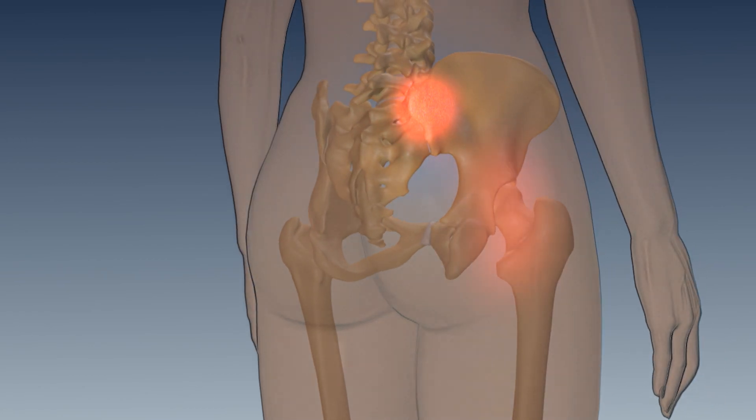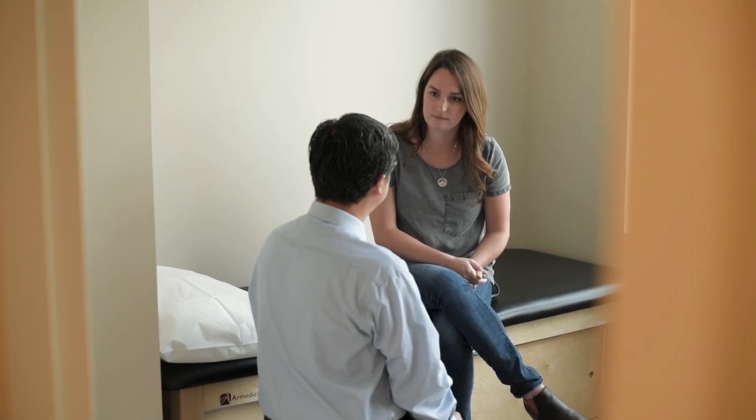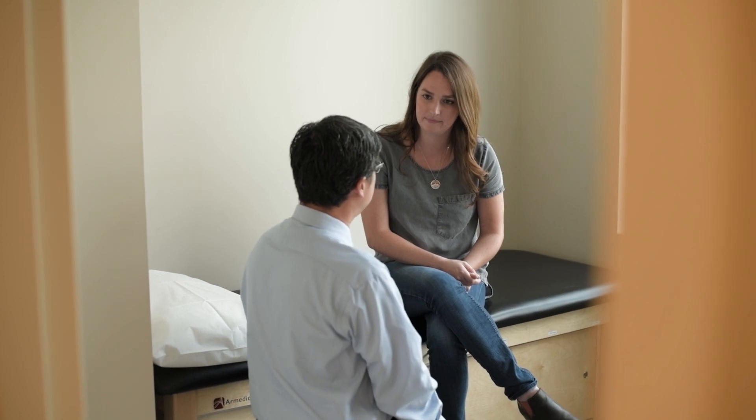There may be pain in the pelvis and the buttock area, hip or groin pain, feeling of instability, and disturbed sleep pattern and sitting pattern.